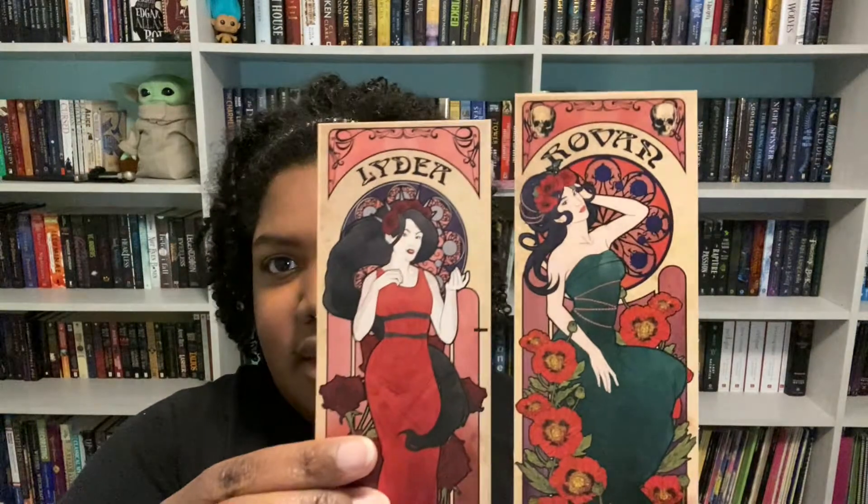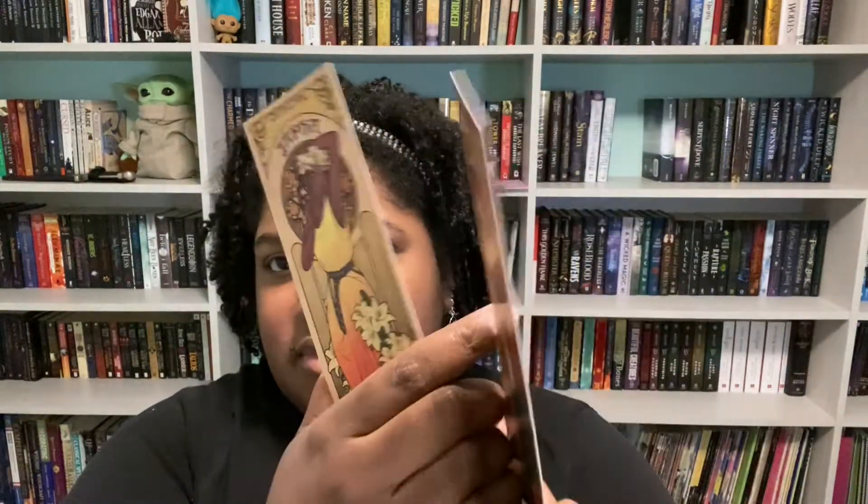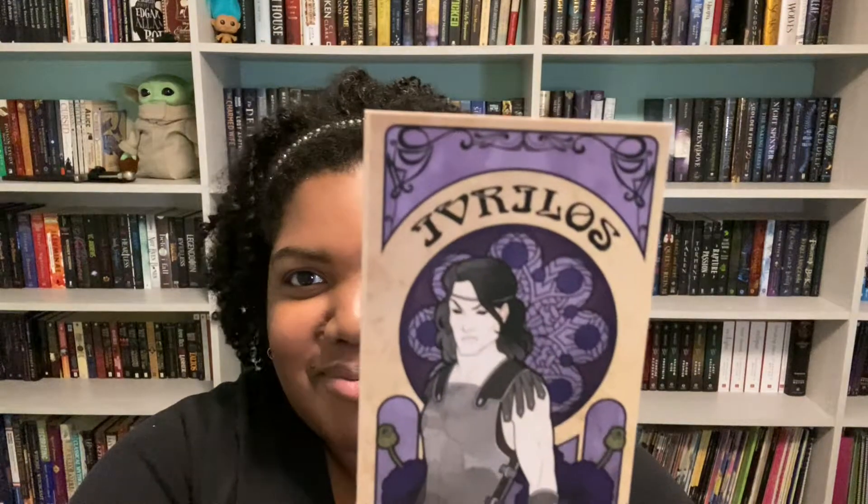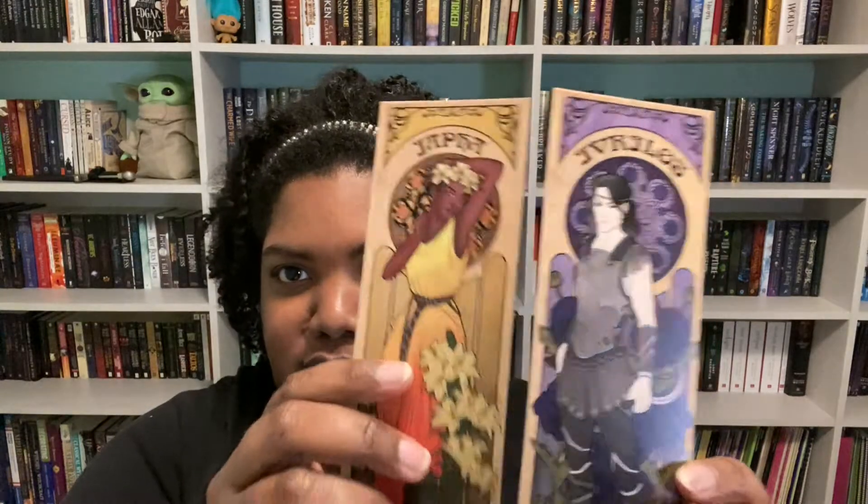Then we have some bookmarks — they're devil-sighted. And I can see characters' names — one looks like it says Iaptha or Jafha, and then Lydia, and then there's one that says Iorvelos or something like that. I'll need my spoiler card to figure out who these people are, which is fine.